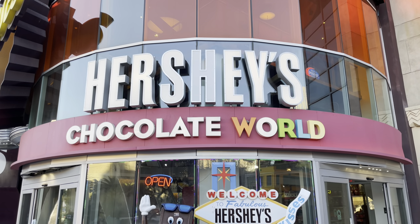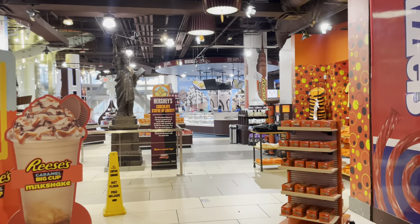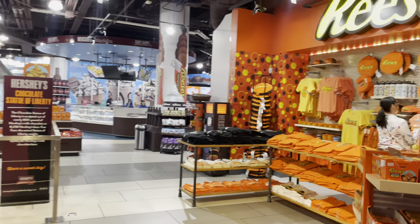Hey everyone, today we're going to be taking you on a tour of sweet spots on the Strip. Starting off here, we're in the Hershey's wonderful zone.